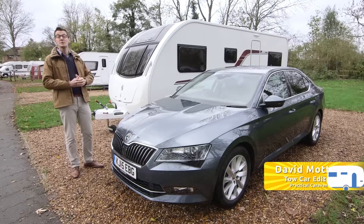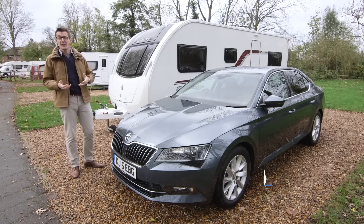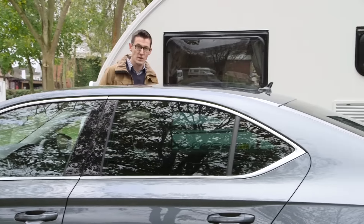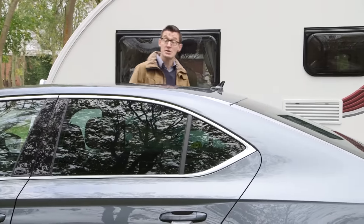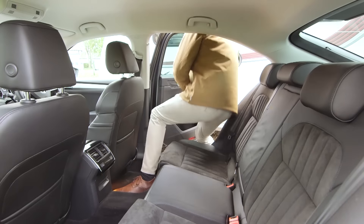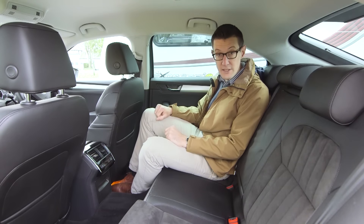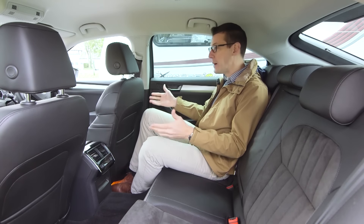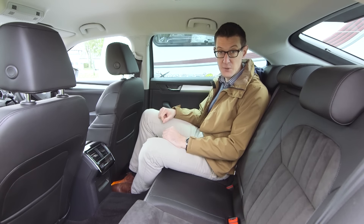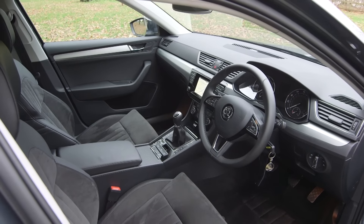The first thing to notice about the new Skoda Superb is just how big it is. On the outside it's similar in size to many executive saloons, but on the inside it offers limo-like rear seat space. I'm six foot three and the driver's seat has been set up for me to drive comfortably, and just look how much space there is. I'm struggling to think of another £22,000 family hatchback that's anything like this roomy. So it's clearly a very practical car.